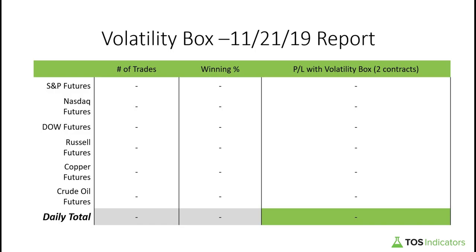Welcome everyone to the daily volatility box report for November 21st, 2019. We are tosindicators.com, home of the volatility box. For today's trading, we didn't really have anything set up in our futures market; however, quite a few of our stock volatility box traders did report entries all over the place.